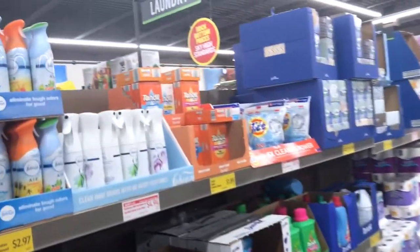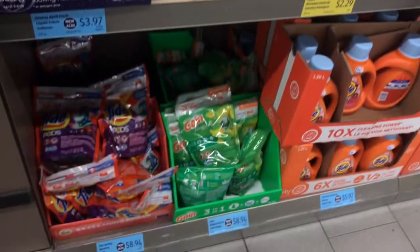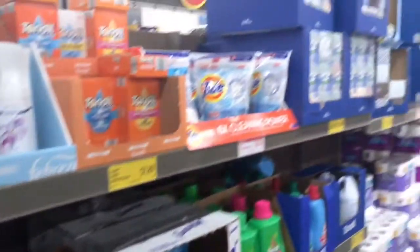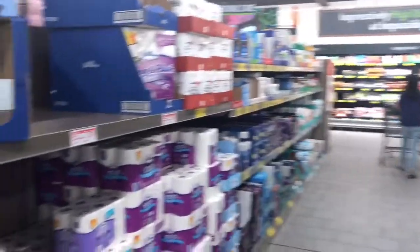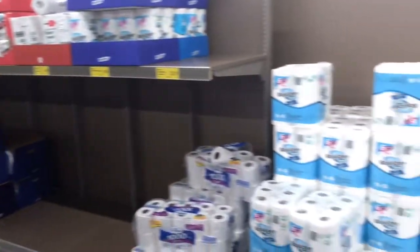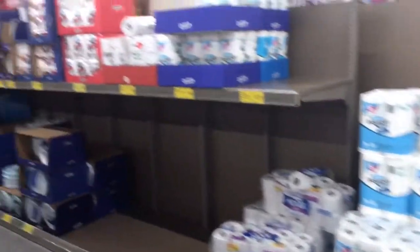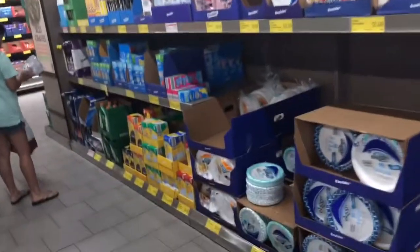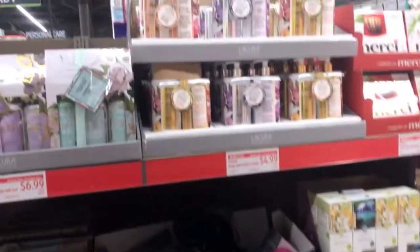They've got Febreze, Downy, Downy Unstoppables — some name-brand stuff in here! But I don't need any more detergent. They also have toiletries, paper towels, napkins, paper cups, trash bags, and paper plates.